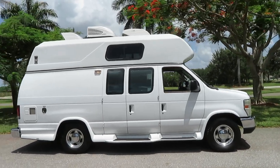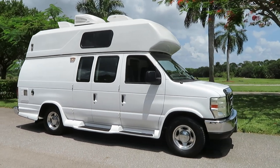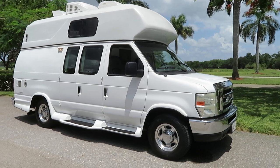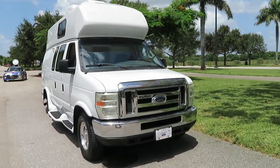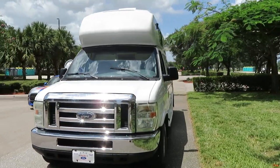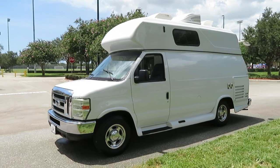Here we have a special one: a 2008 Ford Econoline E350 dog grooming van. This is a Wagon Tails conversion, fully loaded out, 102,000 original miles. The van's in immaculate shape — super nice, clean Carfax, shows beautifully. Don't hesitate to give us a call at 954-561-2499.